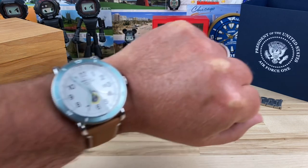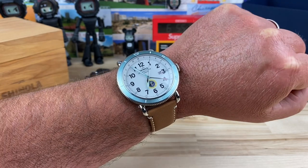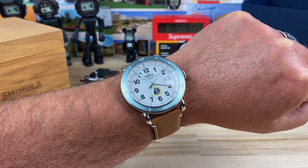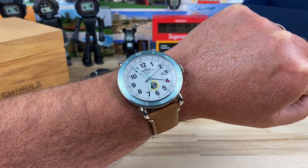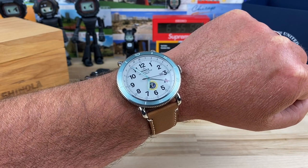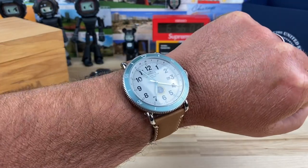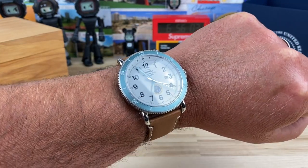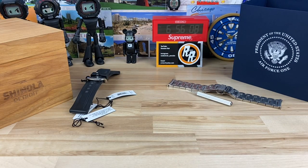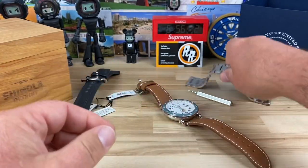Here's the watch on my seven-and-a-quarter inch wrist — yes, it's a dinner plate. It is a big watch. If you have a smaller wrist than me, I doubt this is going to work for you. There are some 45 millimeter Shinola watches out there that would work, and even some 41s. I'm not going to turn this into a full Shinola channel, but I am going to show some Shinola — I just go on these tangents with different brands.